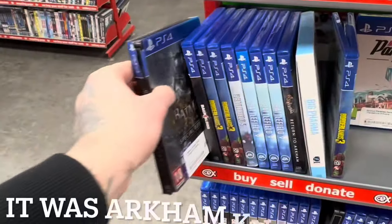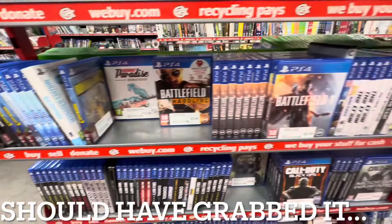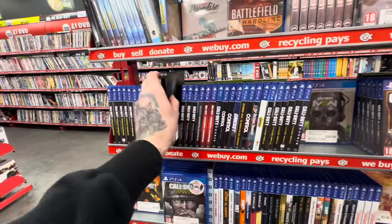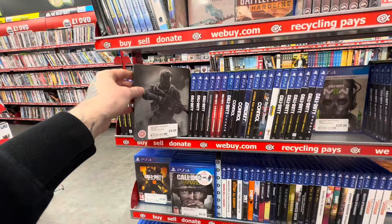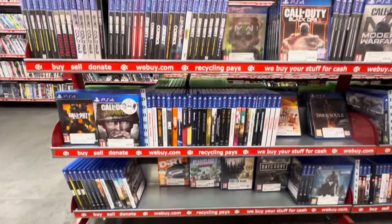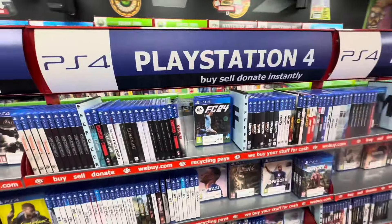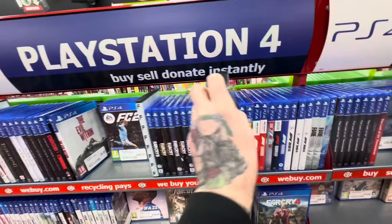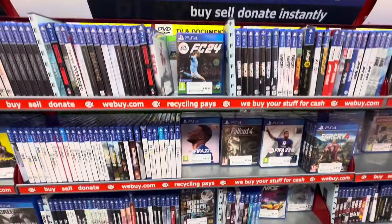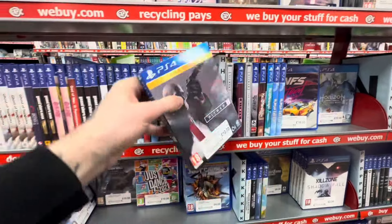Straight away we find a Batman steelbook. I actually thought I had this in the collection and I didn't, so I am annoyed that I left that one behind. But at least we are finding steelbooks — such as this Call of Duty one, which I know I do have in my collection. If we are finding steelbooks, then chances are there are more in this section. Scrolling along in alphabetical order, heading to the H section — and I think we all know what steelbook is going to be hiding here, because in every single CEX store, we have a copy of Hitman for the PlayStation 4.